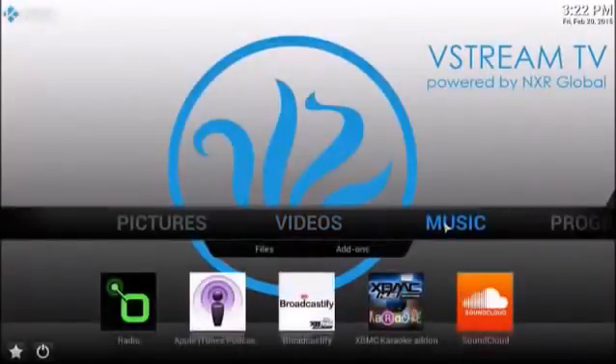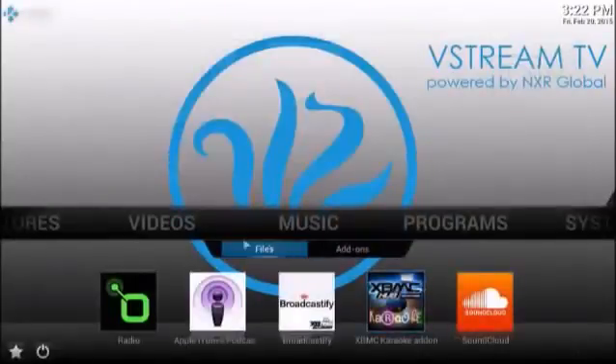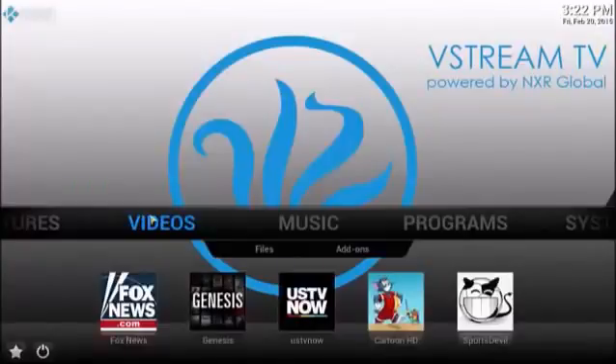These are my favorites. We've also got over 500 music stations including SoundCloud, which is just an incredible music service, karaoke machine, Apple iTunes podcast — great for all kinds of educational learning things as well — radio stations, and many add-ons as well that are going to come with this product.